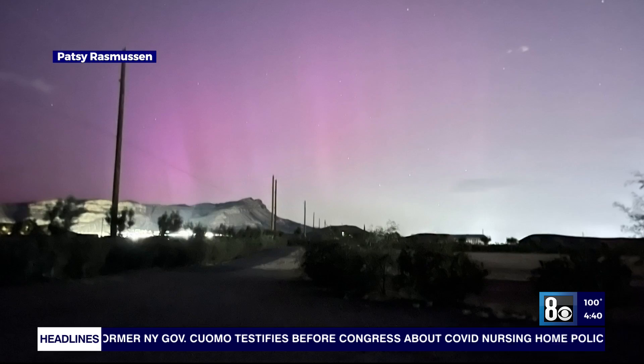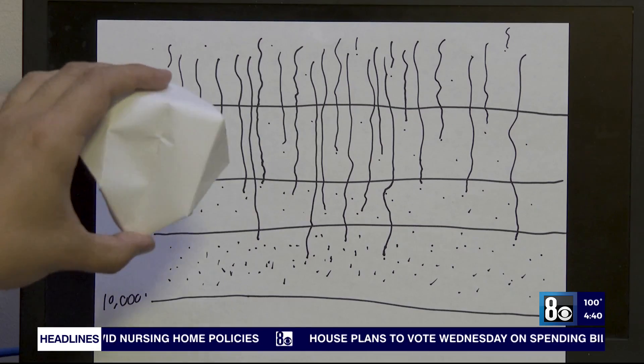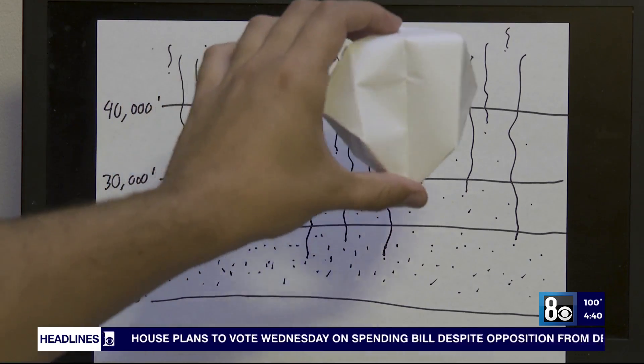Another factor that can affect space radiation is solar storms, which is one of the reasons Tobiska's team is creating a real-time radiation tracker. Pilots will be able to say, 'There's a big storm going on here, we're going to fly 3,000 feet lower, and that'll reduce our radiation level by half.'